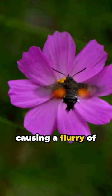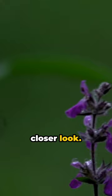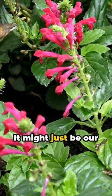So next time you spot a tiny hummingbird, take a closer look — it might just be our deceptive friend, the hummingbird hawk moth.